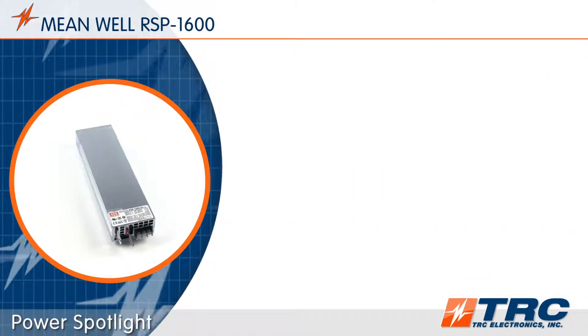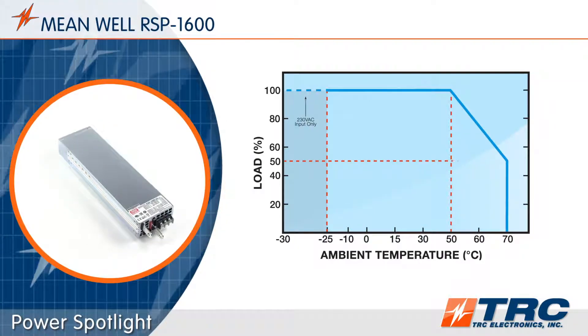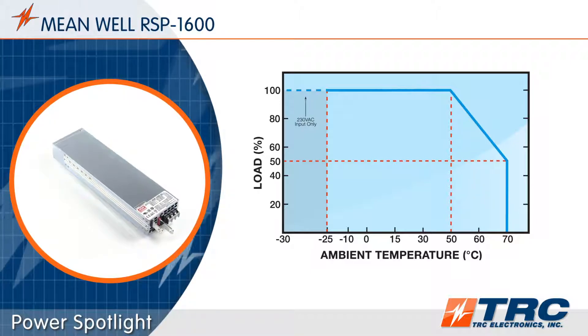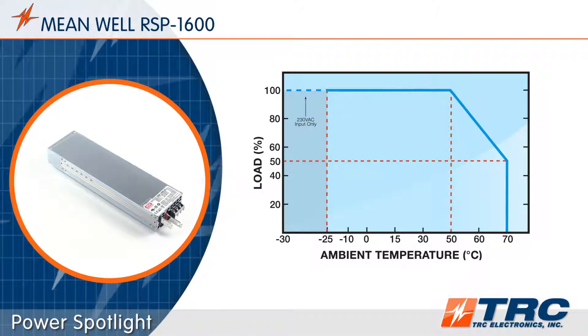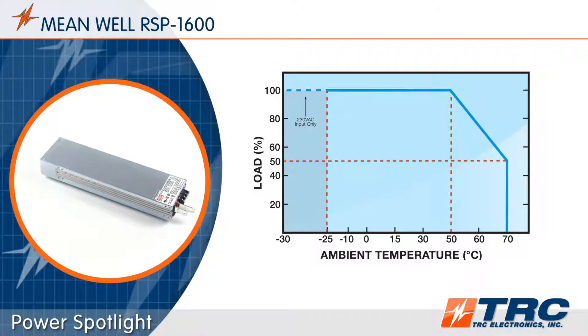The RSP1600 works in ambient temperatures as low as negative 30 degrees Celsius and as high as 70 degrees Celsius. This comprehensive temperature range is a valuable asset for engineers as they can design their products in a wide range of environmental conditions.